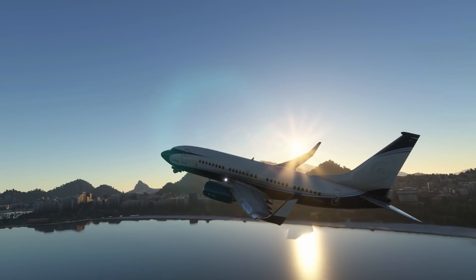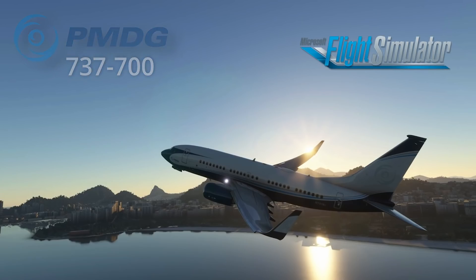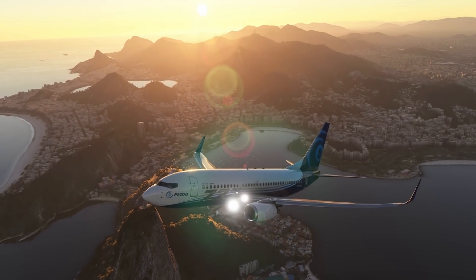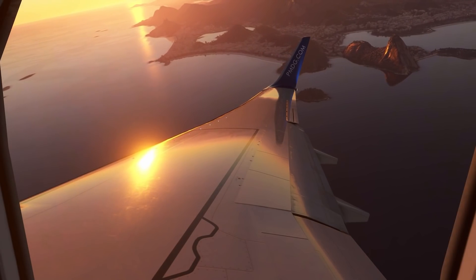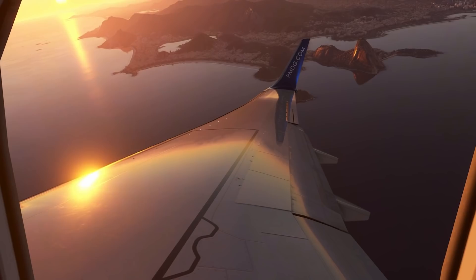Well, finally, after what seems an age, it appears it's time to wipe down those yokes and throttle quadrants, as PMDG have announced the imminent release of their 737-700 for Microsoft Flight Simulator. From a very recent post on their forum, I think we can measure this now in days rather than weeks or months.